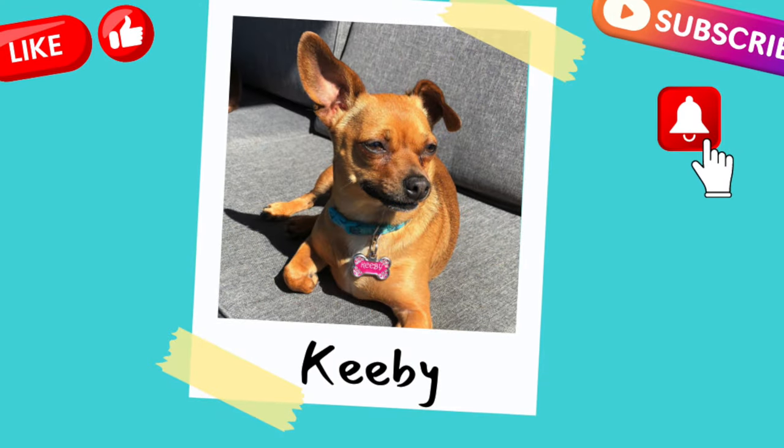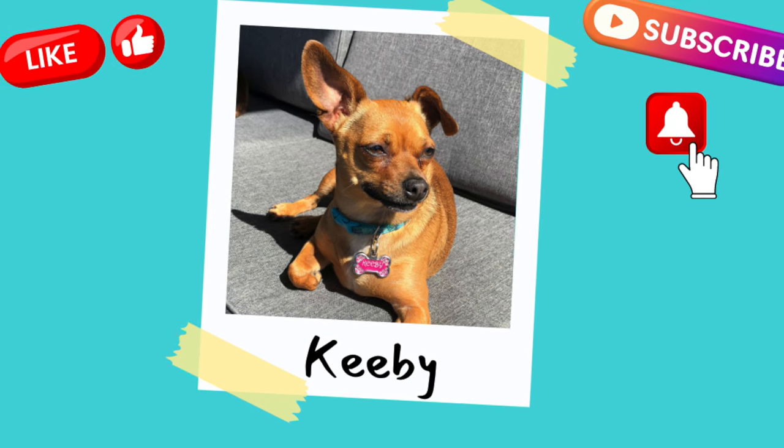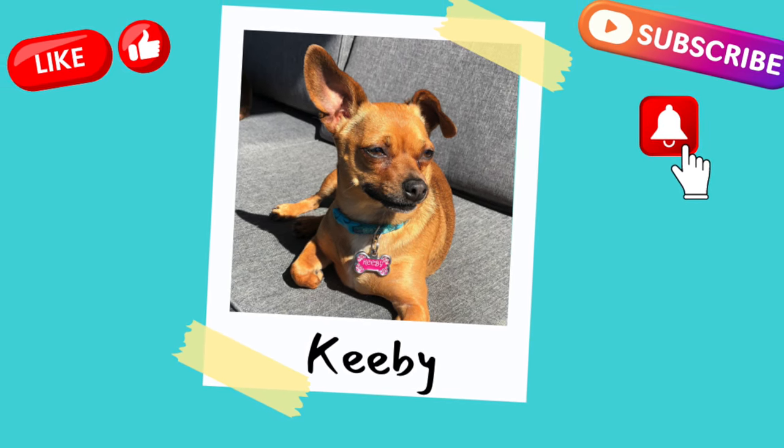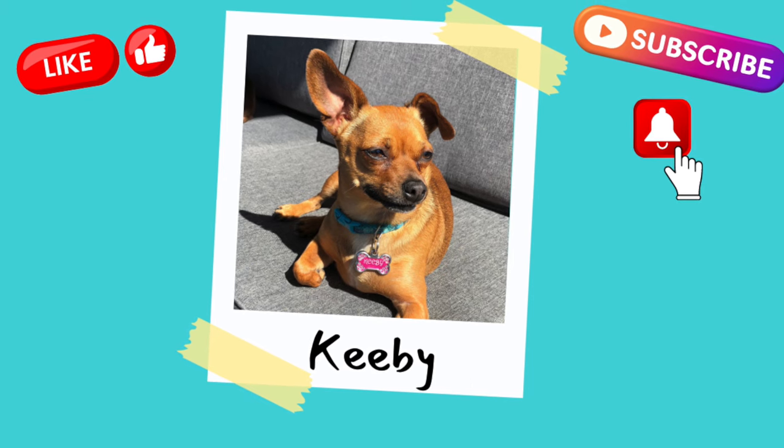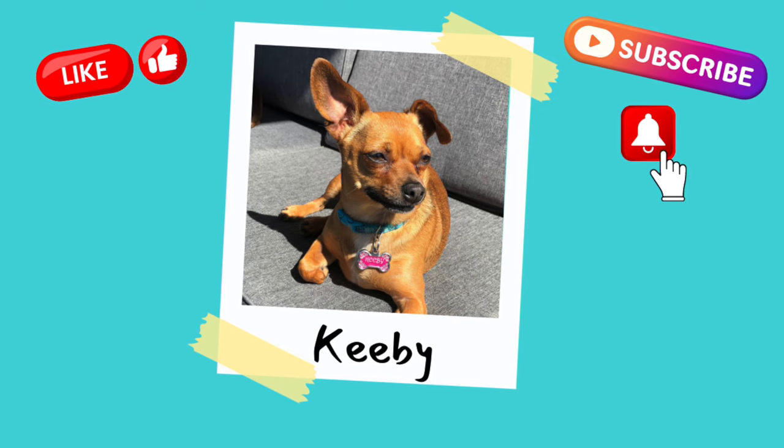That's all for today. Thanks so much for shopping along with me today. If you enjoy this type of content, I would love to have you as part of my YouTube family. Please like this video, subscribe to my channel, and leave me a comment down below. Until next time, bye-bye.